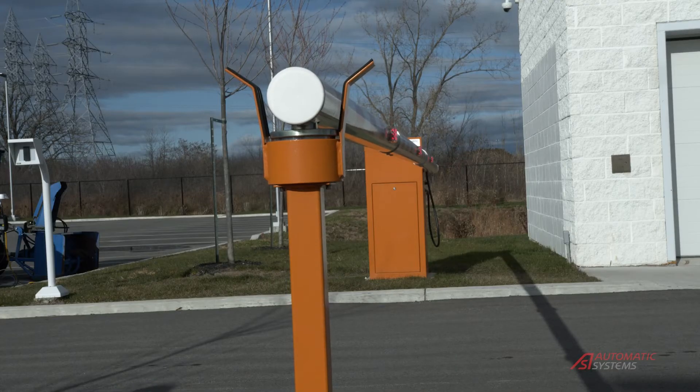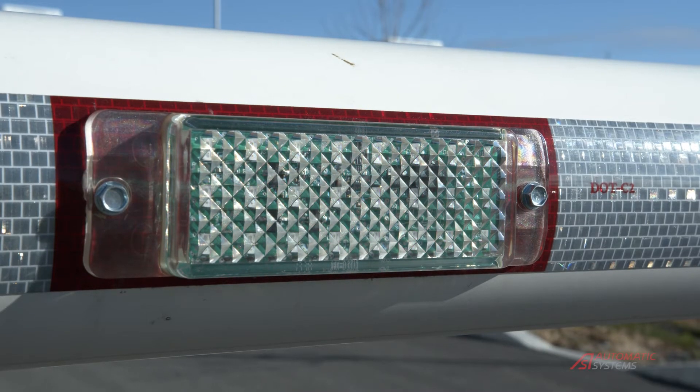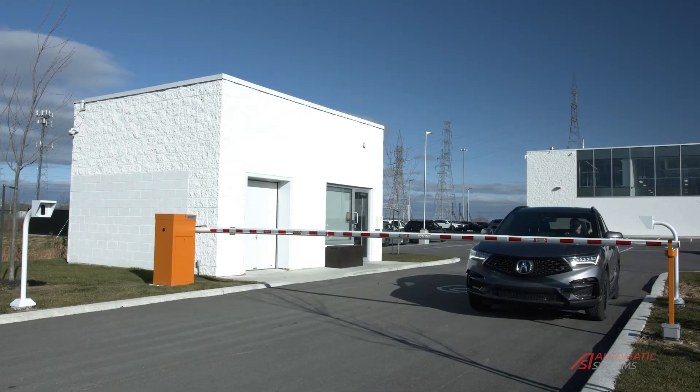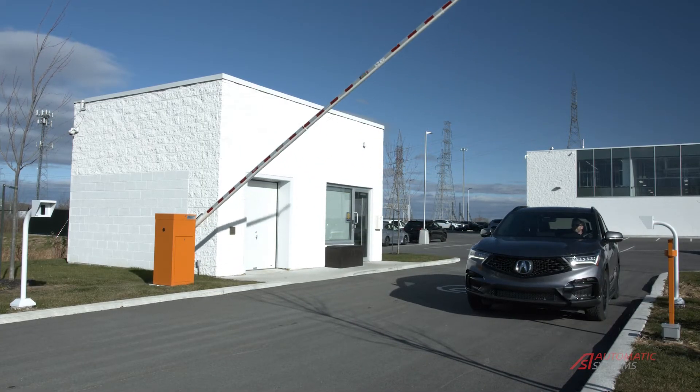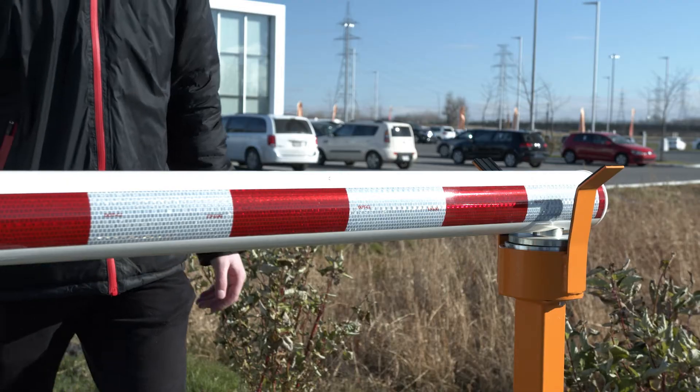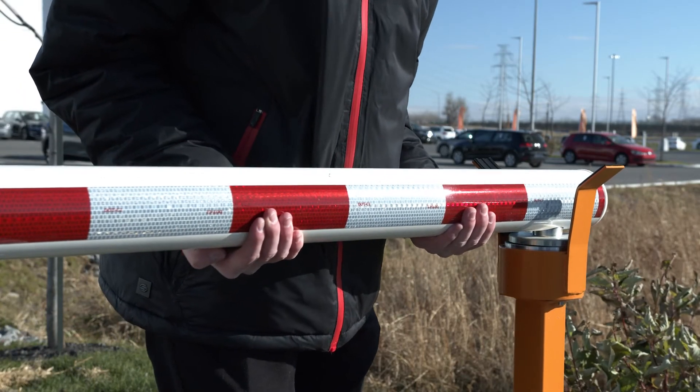To prevent accidental collisions, the gate arms can be fitted with lighting to increase their visibility. Push buttons are available for remote control. The electromagnetic tip support shown here further reduces the chance of forced entries.